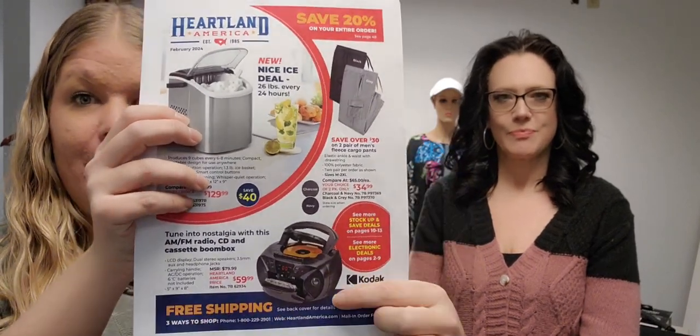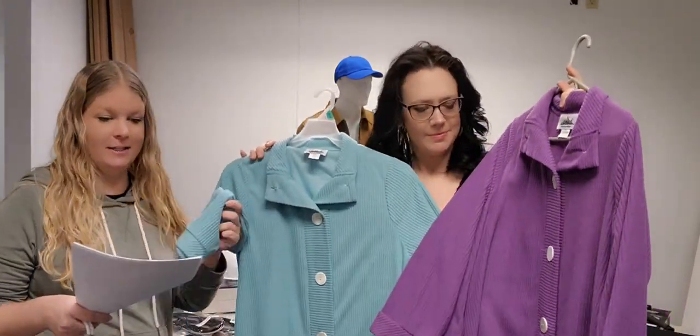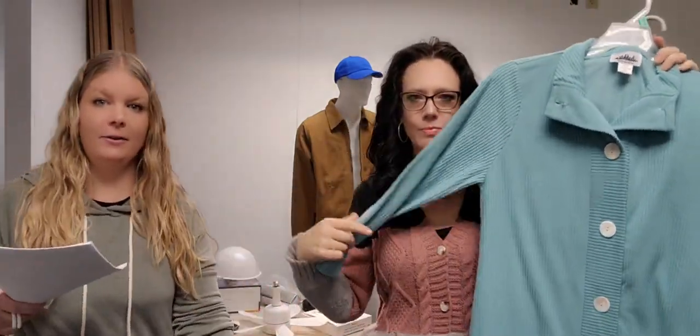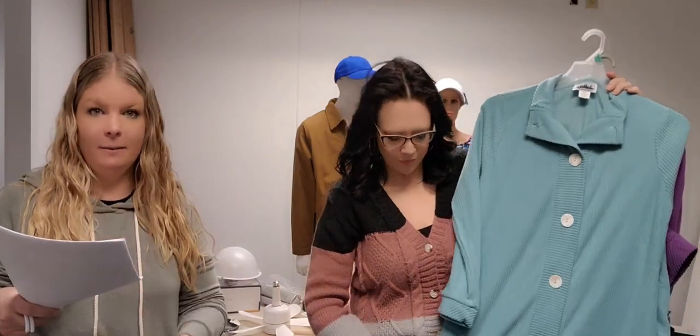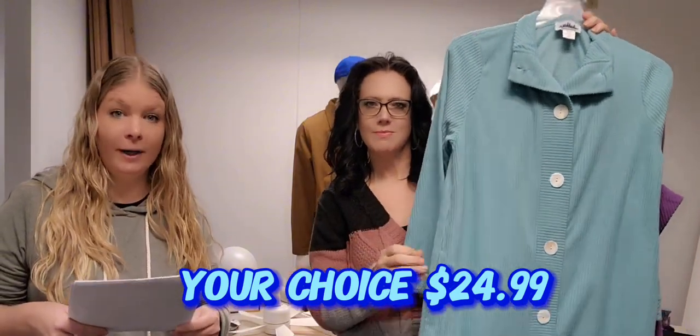We got the cargo pants and also a nice boom bar. We have some great women's apparel — we've been growing the women's line and keep adding more good stuff, so make sure to tell customers. The first item is the faux chenille robe in either spearmint or purple. It's a full-length design with buttons all the way down and two front pockets. Your choice for $24.99.